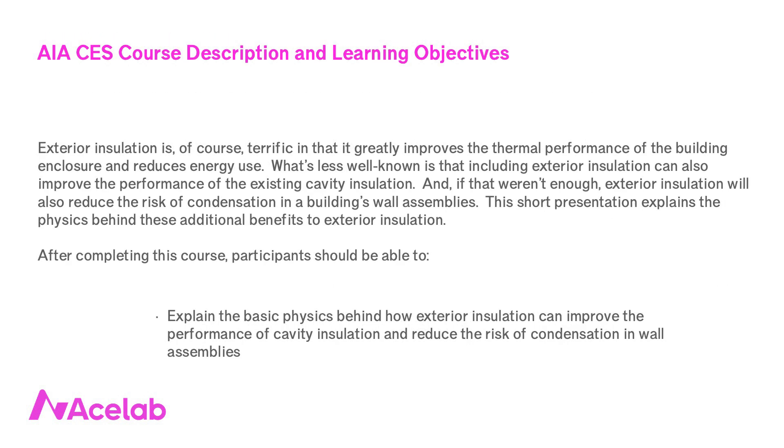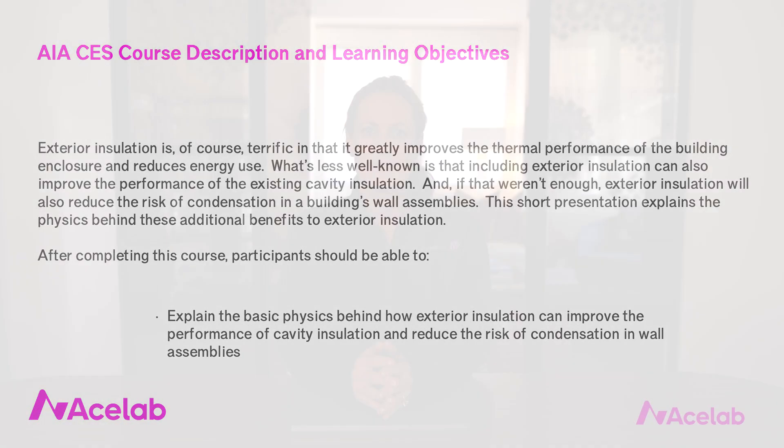Why exterior insulation is the MVP of insulations. Exterior insulation is of course fantastic and we hardly need new reasons to love it, but what I'm about to share with you is probably my favorite little thing about thermal performance. I just get a kick out of it. Maybe you will too.